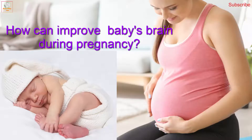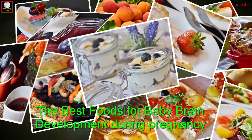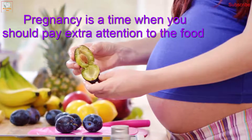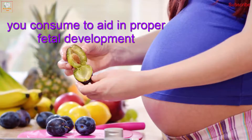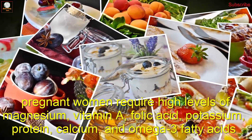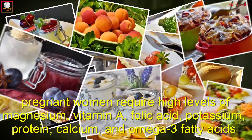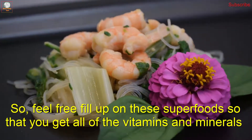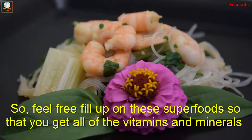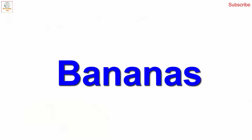How can you improve your baby's brain during pregnancy? The best foods for baby brain development during pregnancy. Pregnancy is a time when you should pay extra attention to the food you consume to aid proper fetal development. Pregnant women require high levels of magnesium, vitamin A, folic acid, potassium, protein, calcium, and omega-3 fatty acids. So feel free to fill up on these superfoods so that you get all of the vitamins and minerals you and your baby need.